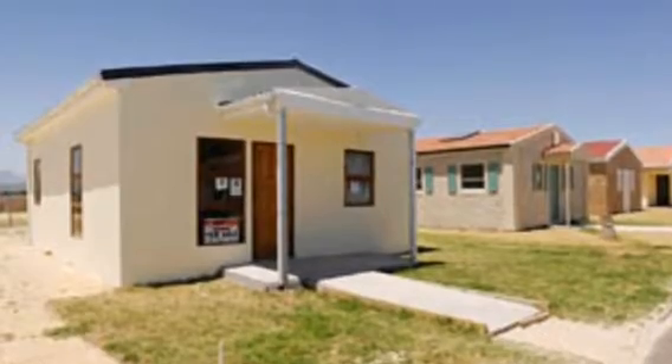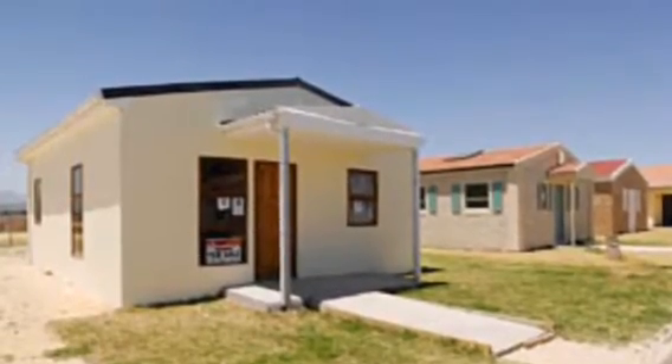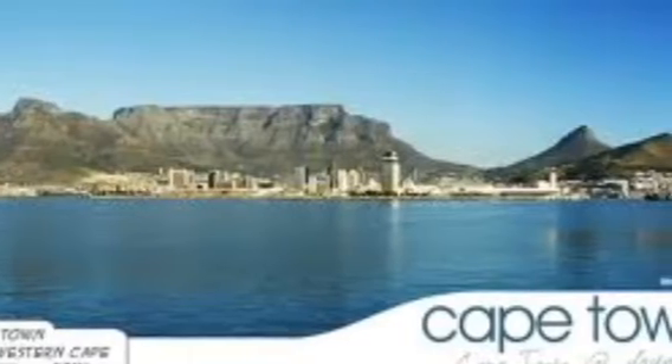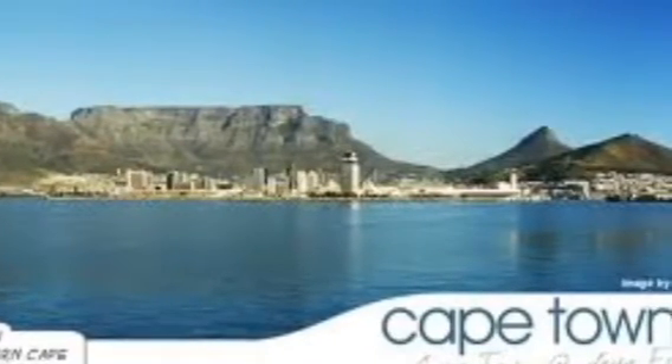This is a house in Cape Town. You can't afford a nice house — well, that's in Cape Town. I hope you like seeing it! It is a great place. Enjoy! Thank you!